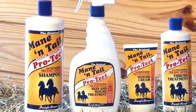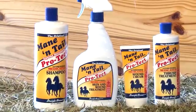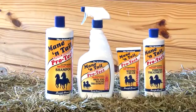Mane and Tail Protect is a line of veterinary strength antimicrobial medicated products consisting of shampoo, thrush treatment, wound cream, and skin and wound spray treatment.